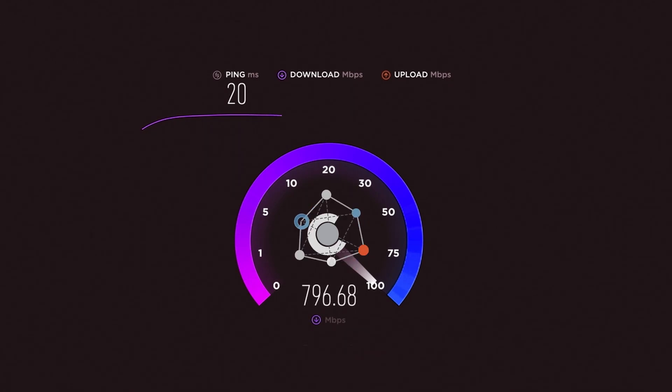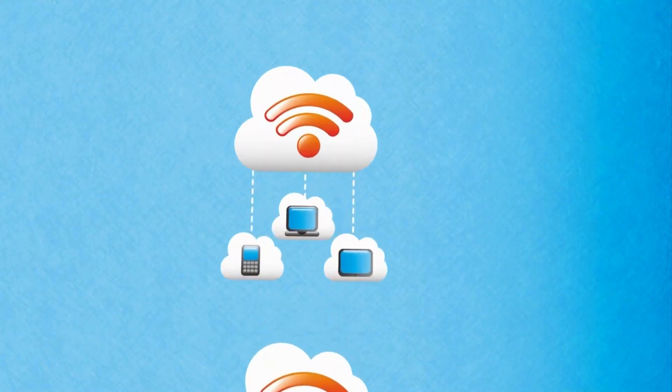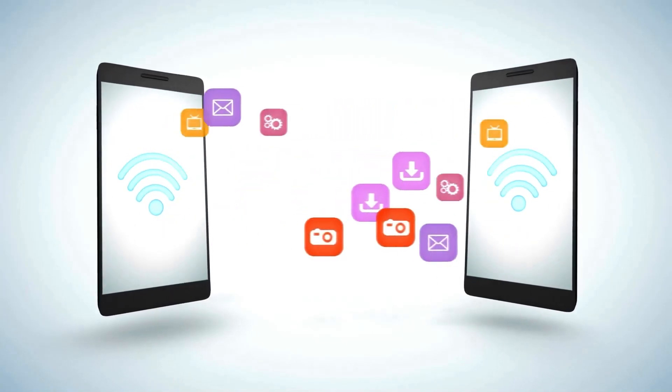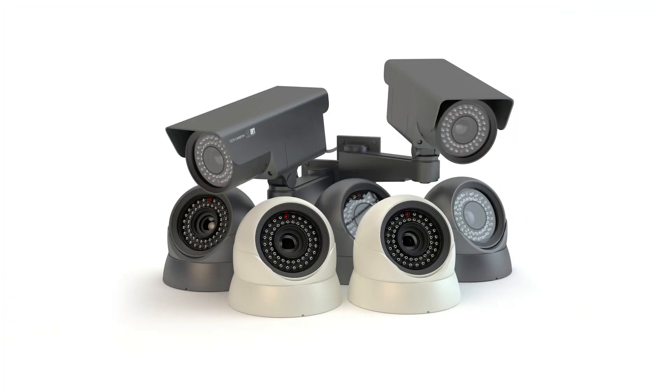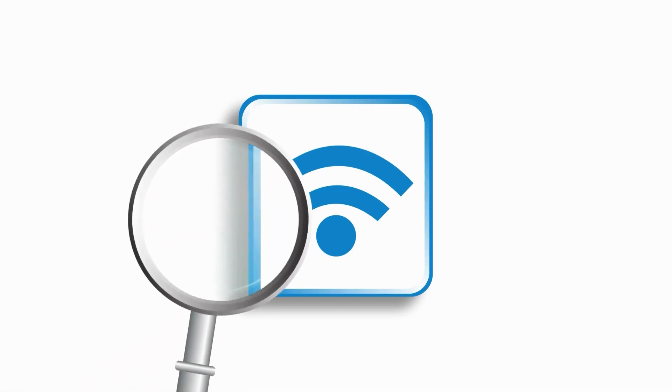On the downside, Wi-Fi Tuya can be more power hungry and might not be as stable as Zigbee in larger networks. Wi-Fi Tuya is perfect for tasks requiring high data transfer, like streaming devices, smart cameras, and voice assistants. So which is the right choice for you?